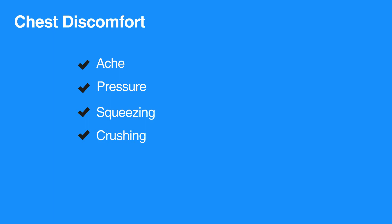Women and diabetics are less likely to have classic signs of a heart attack. They may simply experience nausea or unexplained fatigue. Shortness of breath can be the only sign of a pending heart attack for some individuals.